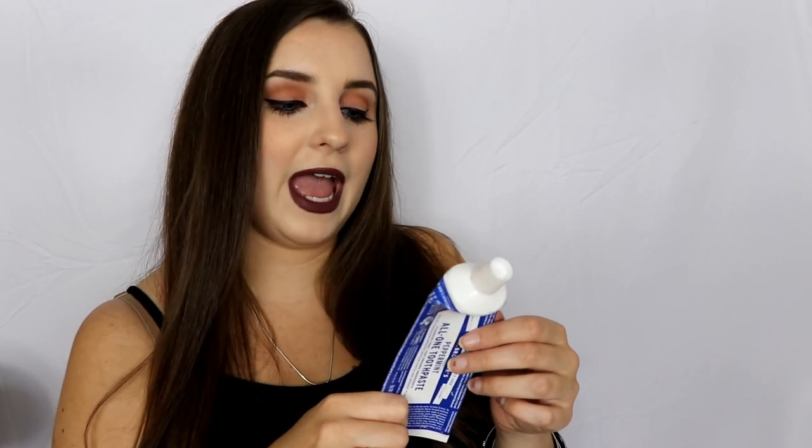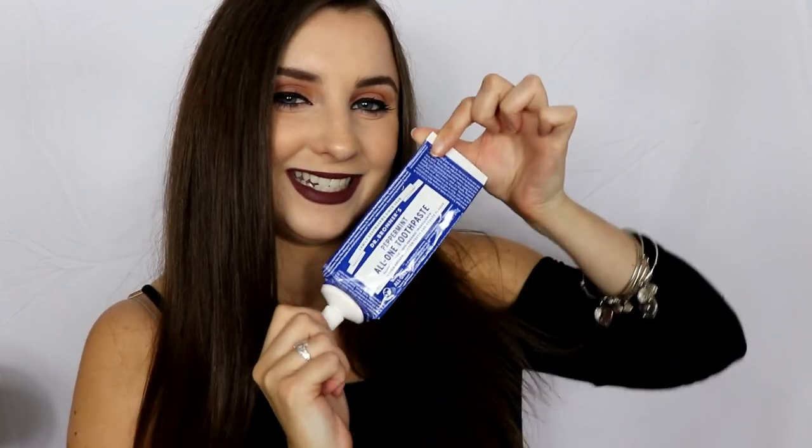It doesn't even taste any different from regular toothpaste, so why not make the switch? Even if you're not vegan, if it's going to better the environment in any way, I'd just make the switch to this toothpaste — it works wonders. It works just as good as any traditional toothpaste, if not better, and I've noticed it whitens my teeth too. If you don't want to use the one with all those chemicals, check out Dr. Bronner's toothpaste.